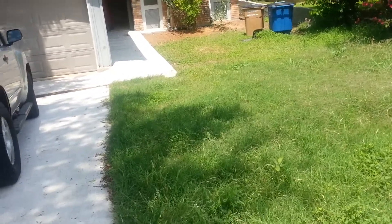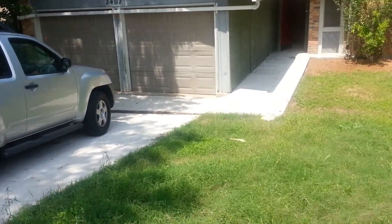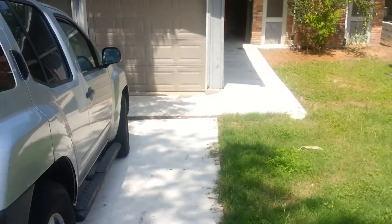Hello, this is Scott Smith coming to you May 1, 2013 from 2407 Village Walk in Southeast Austin. This is a property tour for the owner. She lives in California.